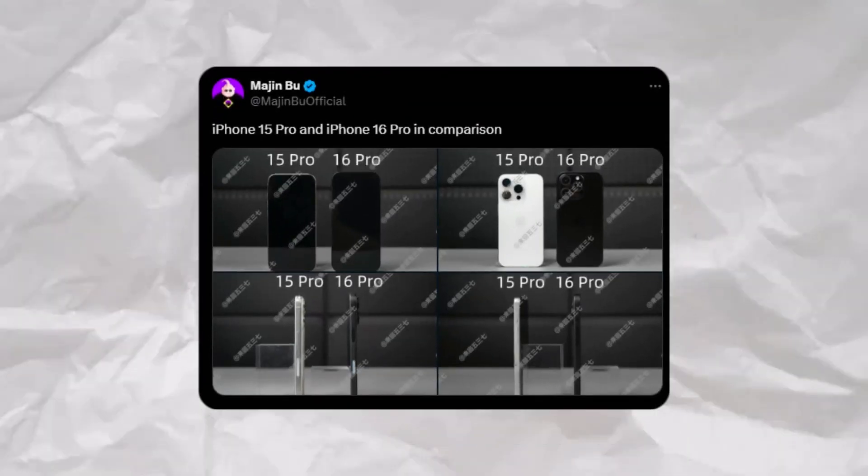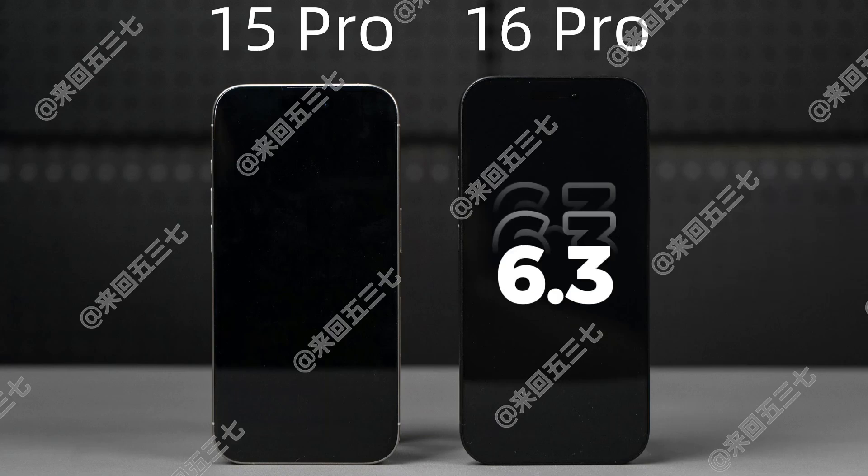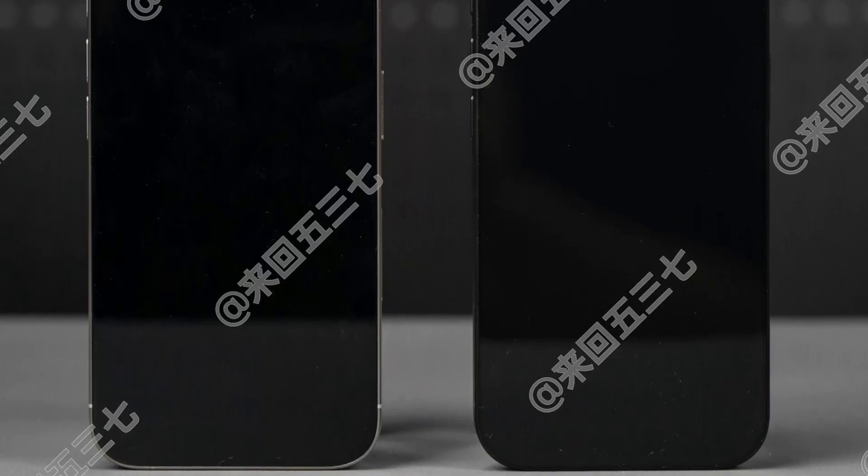Majid Boo has returned with another iPhone 16 Pro model to show us how it compares to the iPhone 15 Pro. The iPhone 16 Pro is expected to have a 6.3-inch screen, making it larger than the 6.1-inch iPhone 15 Pro. Although the size difference won't be huge, as shown in the newly leaked pictures, it will be noticeable.